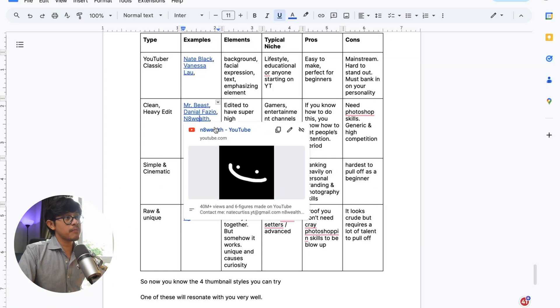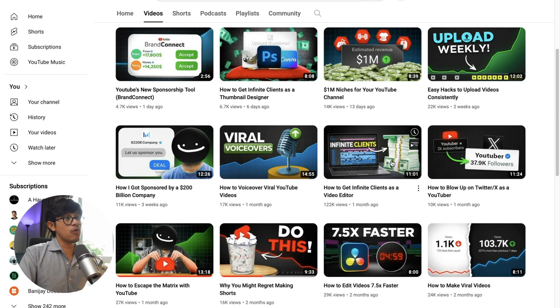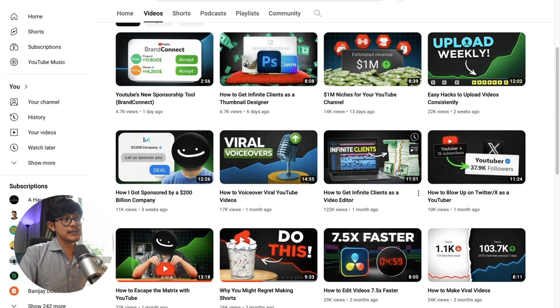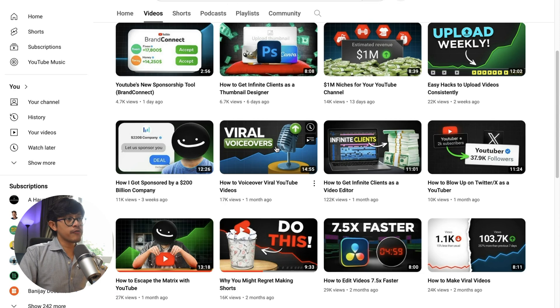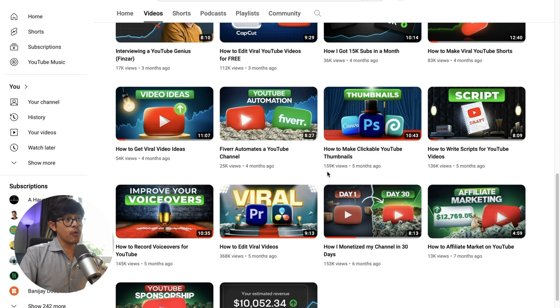Now let's take a look at the third example: Nate Wealth. He's also in the YouTube growth niche — all super cleanly edited, but he's running a faceless channel, so he does not put his face in the thumbnails, which is interesting. In order to create these types of thumbnails, you definitely need high Photoshop editing skills. I myself don't know how to edit to this level — this is crazy — and they're performing very well.